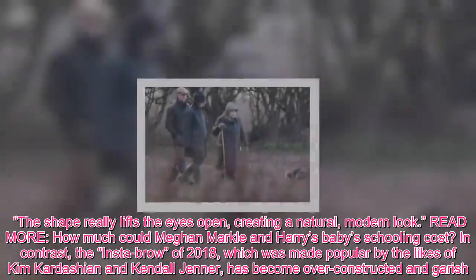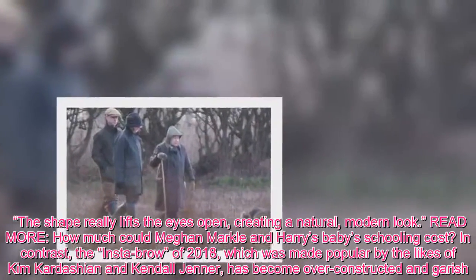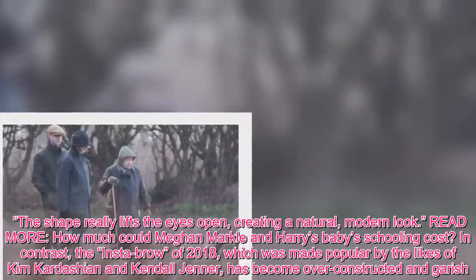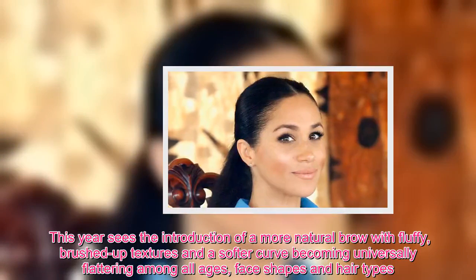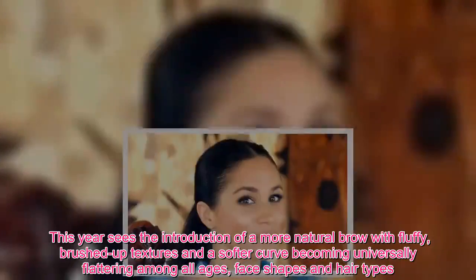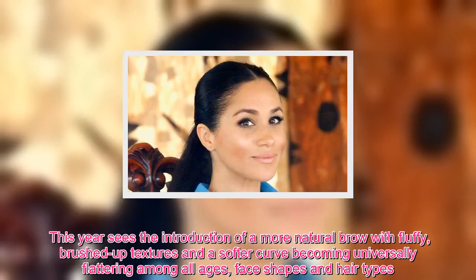In contrast, the Insta-brow of 2018, which was made popular by the likes of Kim Kardashian and Kendall Jenner, has become over-constructed and garish. This year sees the introduction of a more natural brow with fluffy, brushed-up textures and a softer curve becoming universally flattering among all ages, face shapes and hair types.